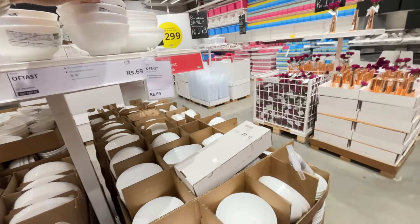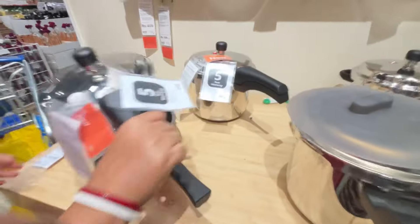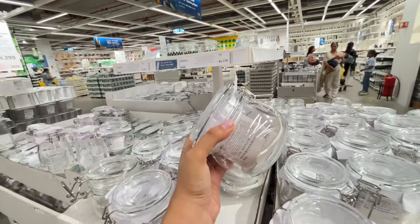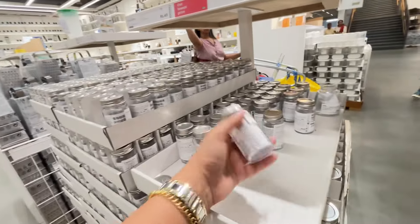You can pick anything ceramic for 69 rupees regardless of size — everything is 69 rupees. We also picked an IKEA pressure cooker. If we are talking about aesthetics, we need these glass jars in our kitchen — they are beautiful and definitely airtight too.